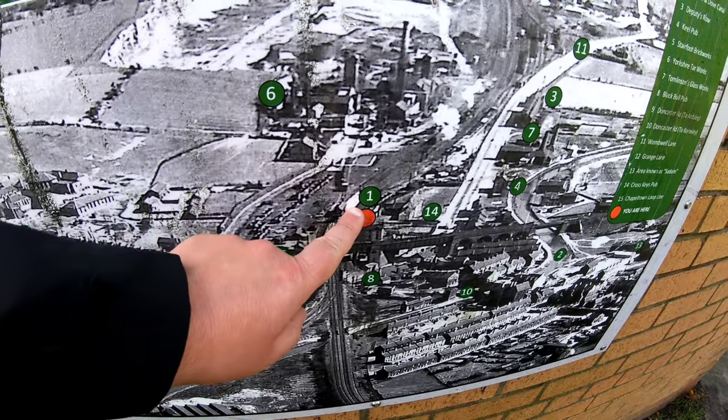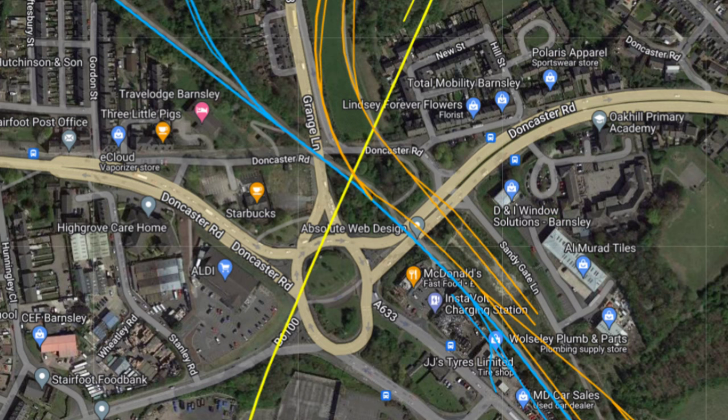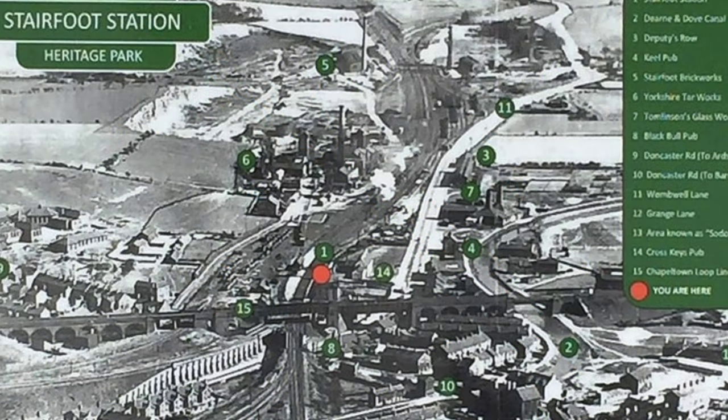Here's an overhead view of Stairfoot as it is today, with Rail Map Online overlaid. There's really not much left of the railways in this location. The only line left in a disused state is that blue line we've seen — the bridges going over the Stairfoot Roundabout. That yellow line dissecting the blue line at almost a 90-degree angle — that's our Midland line, the one we're going to be picking up. We've also got the Hull and Barnsley Railway shown in orange. We can see the Midland Chapeltown Loop dissecting from left to right over that viaduct, and the Great Central going top to bottom.